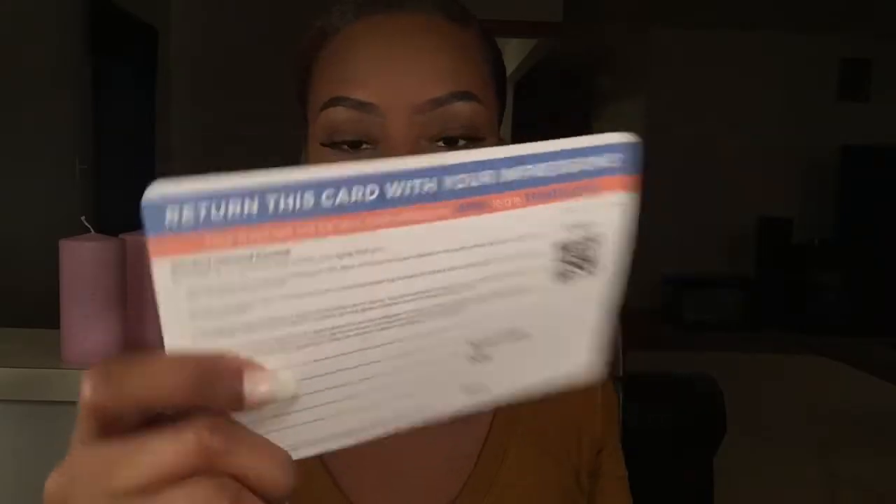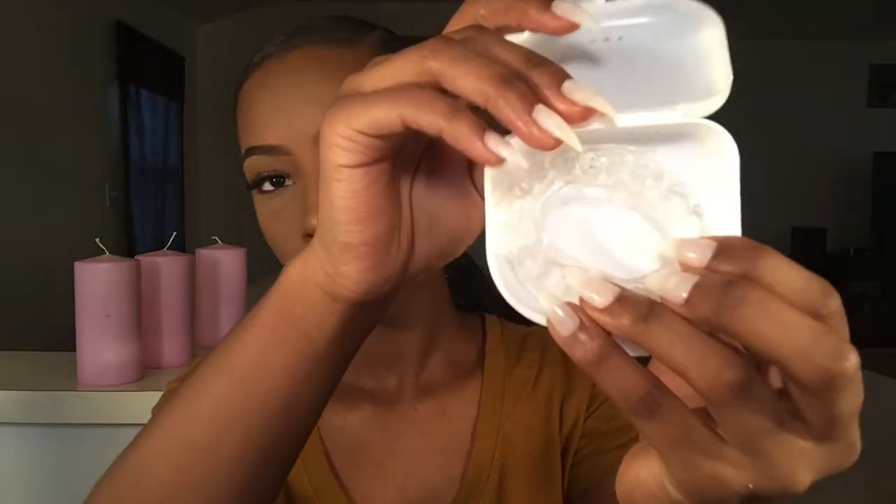Make sure you do this one at a time — you don't want to try to do both together, just do one at a time. After you have your trays, put them in the return envelope along with the card you fill out with your address and postage information. Mail it all back to Smile Brilliant, and then they'll mail you back your custom trays, which come in packaging like this and look like this.